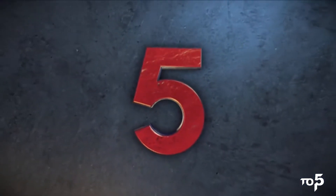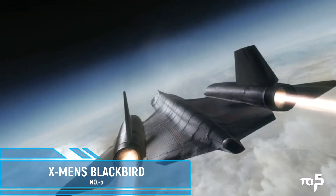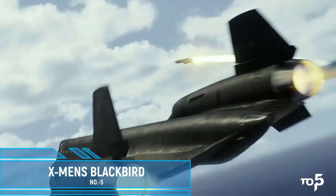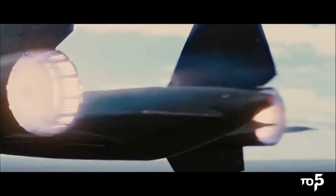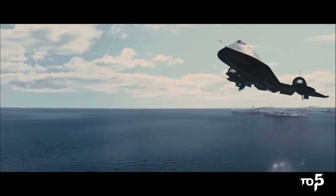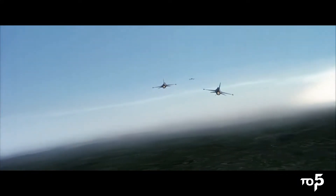At number 5, we have the X-Men's Blackbird. The X-Men has one of the largest rosters of superheroes in their team, so they need a transportation method to send their mutants into battle as fast as possible. The Blackbird is one of the sleekest and most impressive vehicles used by any superhero, with a streamlined design.